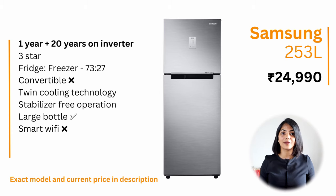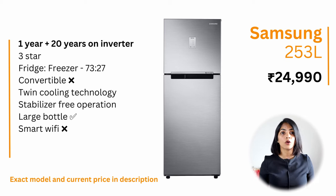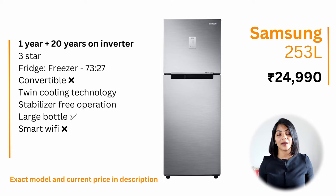In the 200–300 litre category, I again have two recommendations. If you are on a budget, I recommend the Samsung 253-litre — a no-frills refrigerator at a really good price point of ₹25,000. As mentioned, Samsung has the best warranty of 20 years on the inverter compressor, with a fridge-to-freezer capacity of 73% to 27%. It is a 3-star refrigerator consuming less than 200 kilowatt hours of power annually. It does not have the convertible feature or Wi-Fi, but does support storing of large bottles.